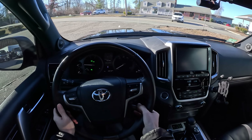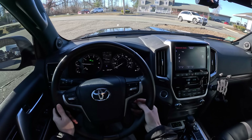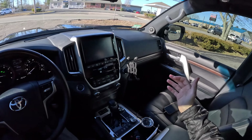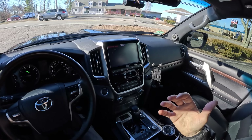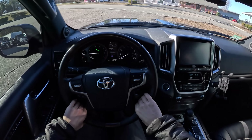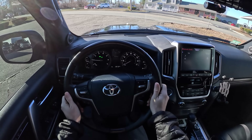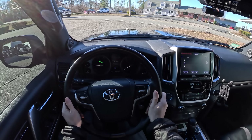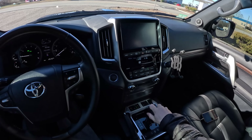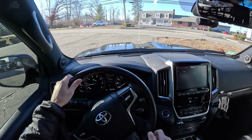Here we have the old school Toyota cruise control stock. You could complain that this car is $90,000 and it's 2020 and it doesn't have a lot of the new features you'd find on new platforms, but I have to say I think that's actually something in its favor. I do appreciate the older stuff in this case.